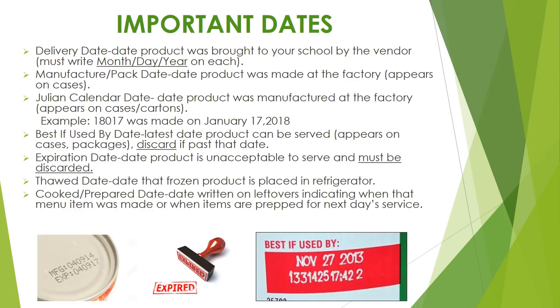The following dates are important to food service operations. The delivery date is the date the product was brought to your school by the vendor — each item must contain the month, date, and year. The manufacturer or pack date is the date the product was made at the factory. The Julian calendar date is also a manufacturer date that appears on some cases such as juice — for example, 18017 means the product was produced on the 17th day of 2018. The best-if-used-by date is the latest date the product can be served, and items must be discarded if past that date. The expiration date is the date the product is unacceptable to serve and must be discarded. The thawed date is the date when frozen product is placed in the refrigerator. The cooked or prepared date is the date written on leftovers indicating when that menu item was made or when items are prepared for the next day's service.